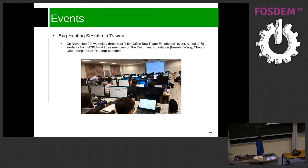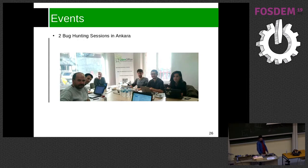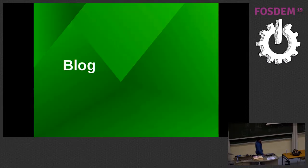There was also a hackfest in Taiwan organized by Franklin, which was interesting because around 70 students attended and it was focused on QA. Also, Muhammad ran two bug hunting sessions in Ankara.